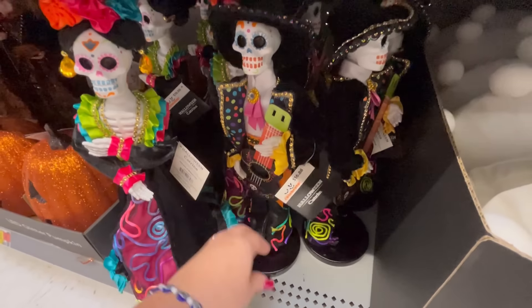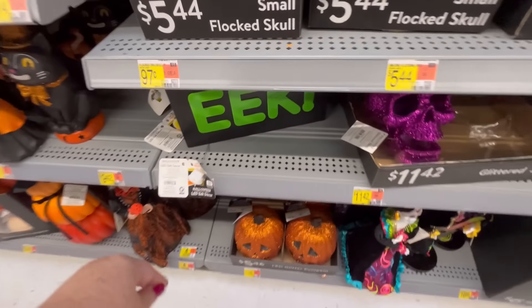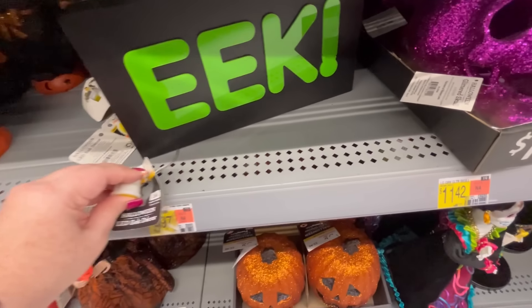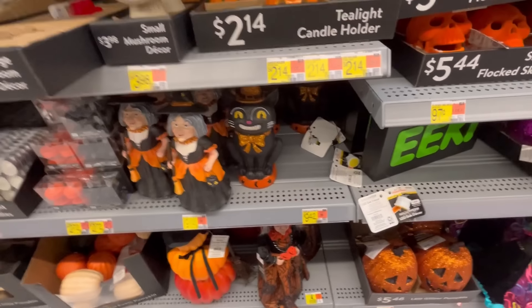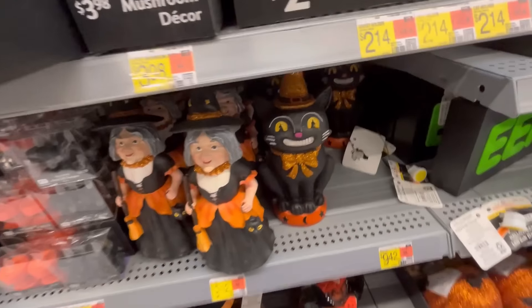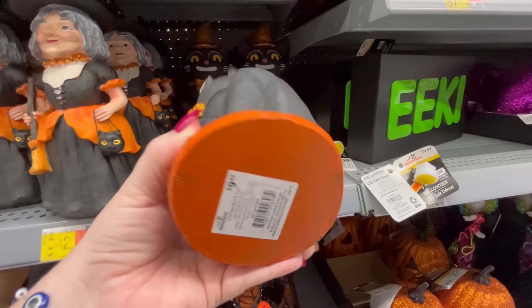I used to work in retail, so I know the pain — I clean up a little bit as I go. This sign is really cute, it says 'Eek' and it lights up. Oh, I love this vintage cat — it's so cool — $9.42.